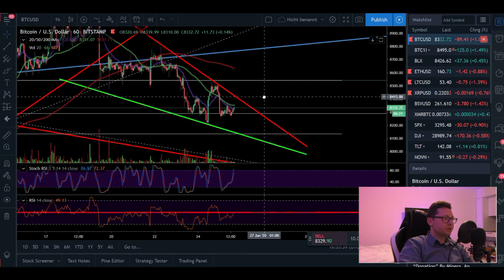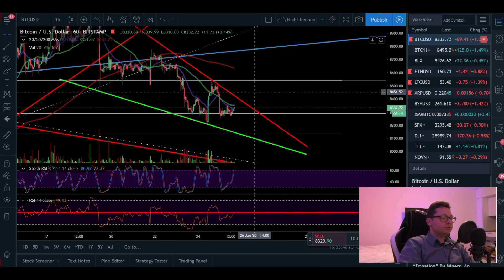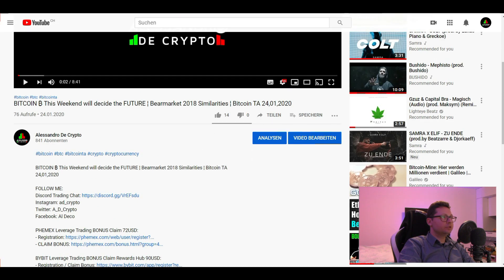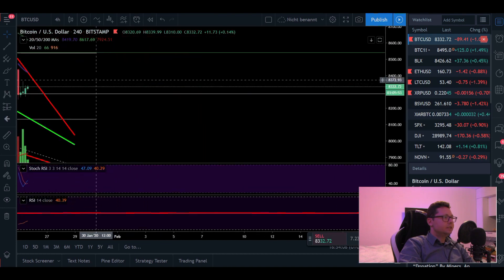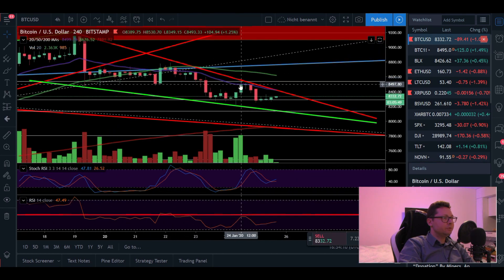As you can see, I'm not currently in a trade — I'm waiting for a good entry. As soon as I enter a position, I'll post it in the Discord trading chat, which you can join completely for free using the invitation link in the description below. Moving to the four-hour time frame: as I mentioned yesterday, we need a close above the 20 moving average on the four-hour chart.